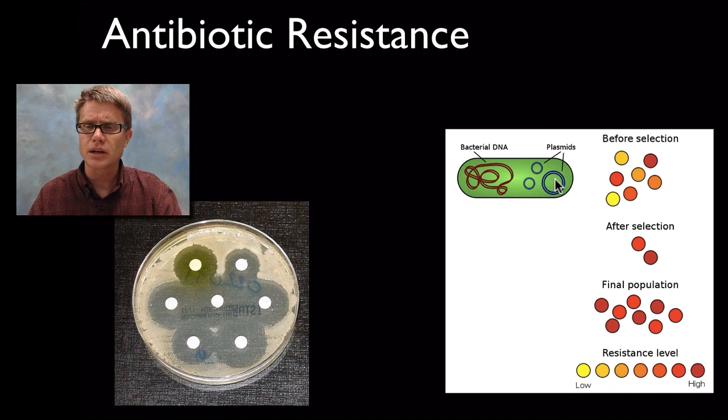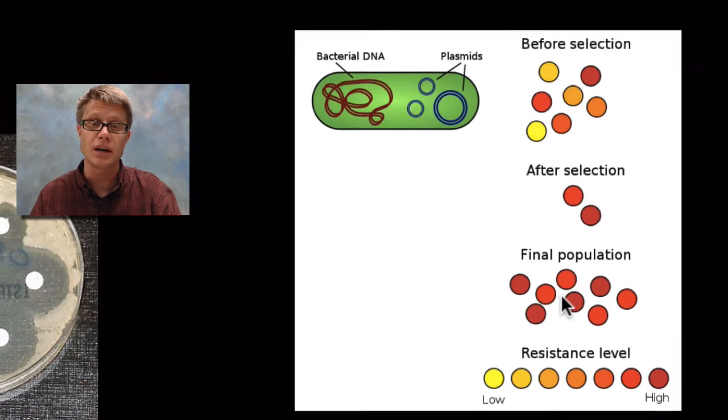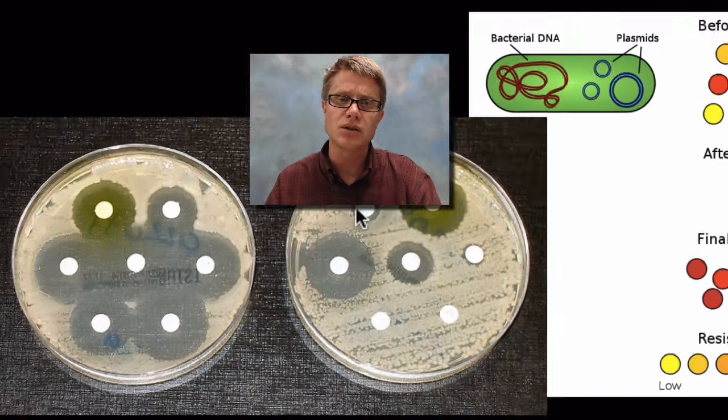Let's look at natural selection at play. This is all of the bacteria before the selective pressure occurs, and they each have different levels of resistance to antibiotics — from low resistance to high resistance. If we apply an antibiotic to those bacteria it's going to kill all of those with low resistance, and after selection we'll have a final population that is better evolved, or adapted to that environment. In areas where antibiotics are applied, they don't affect the bacteria at all — this is a physiological response where they're blocking the action of that antibiotic.